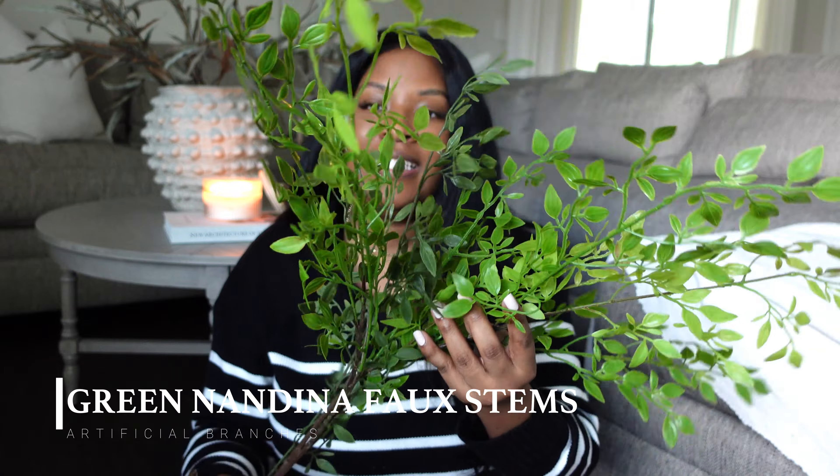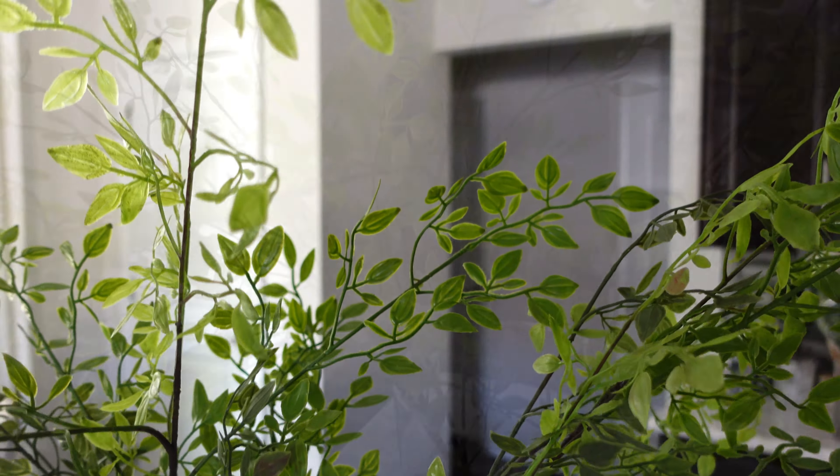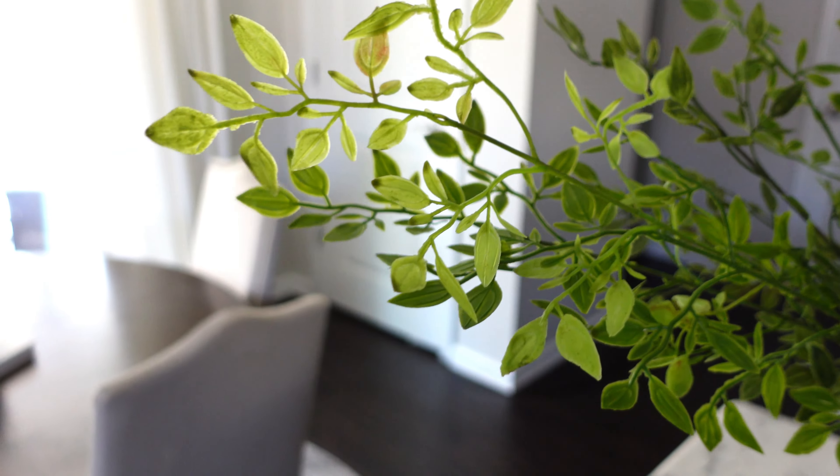The next item I found are these artificial branches. My first impressions — I was underwhelmed when I first opened them. I thought they screamed fake; they look very fake and the plastic smell was just overwhelming and it turned me off. But then I started fluffing out the leaves and saw the great volume that I saw in the pictures and I loved it. Being that they're very green, I do have to be strategic about where I put them because I like more muted greens. But paired in a glass cylinder vase, these look very elevated — they are 43 inches high.